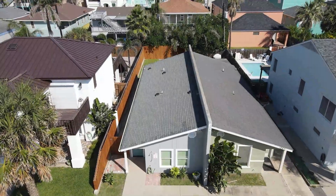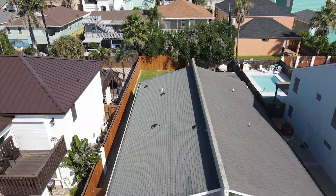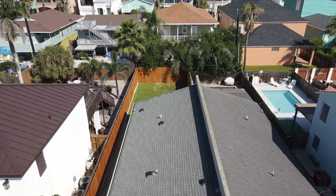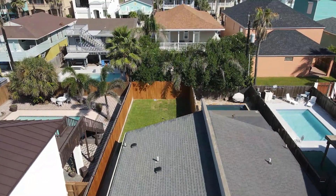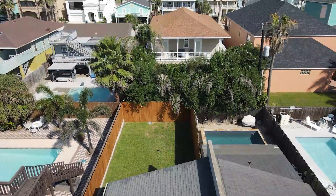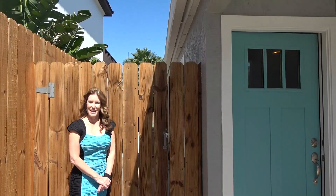Now that we've explored the interior of this home, let's visit the private backyard and the patio. The patio is accessible from the first bedroom or from the side gate.